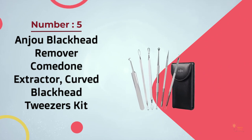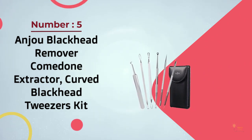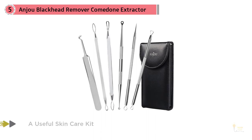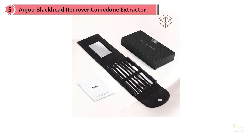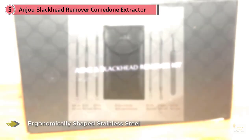Number five: Anjou blackhead remover comedone extractor curved blackhead tweezers kit. This is a high-quality stainless steel tool set that comes with a leather storage case and built-in mirror for easy use anywhere. It offers a cleaner and more hygienic way than using your fingers to remove impurities like acne, blackheads, whiteheads, comedones, and pimples.